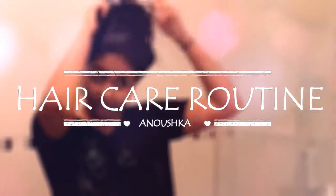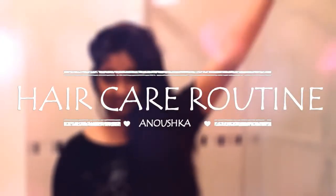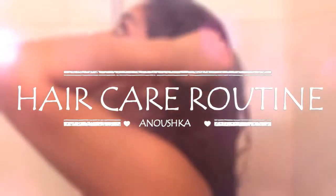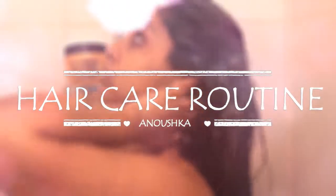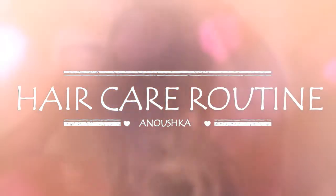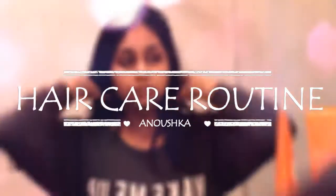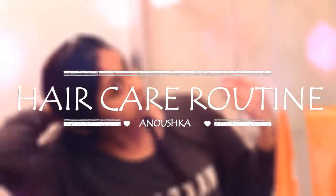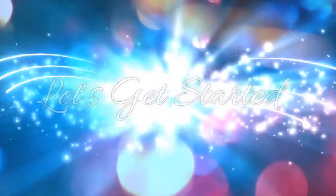Hi everyone, welcome back to my channel. Today I have a highly requested video on my hair care routine. My hair care routine is super simple, I don't really do that much. It's just that a couple of the products are quite important to me and help my hair grow and look really healthy and feel healthy as well.